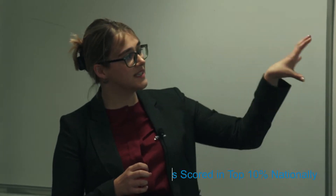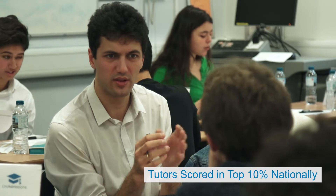All UniAdmissions tutors go through a rigorous selection process to ensure that they're capable and able to give you the maximum success rates.